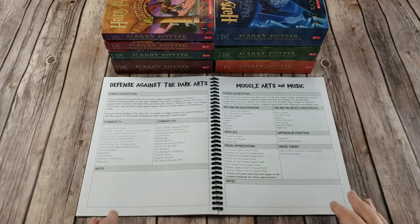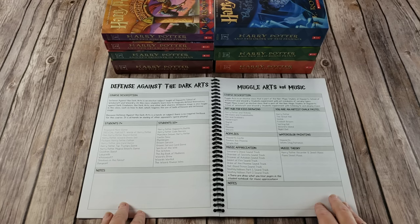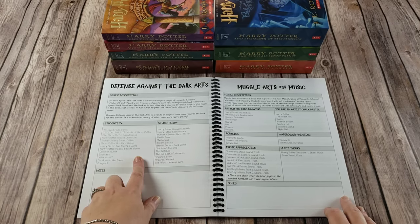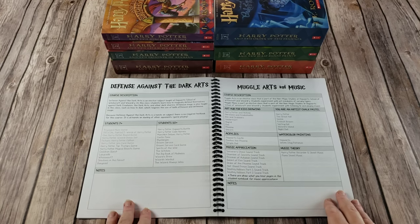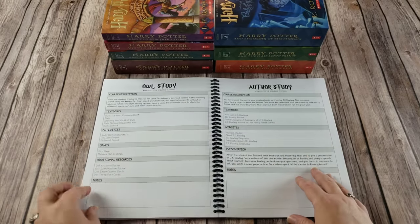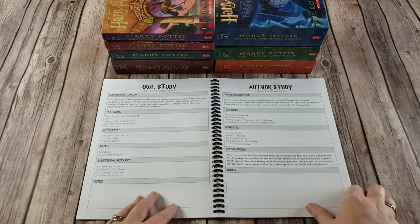There are also four elective courses, and they are meant to be done either on a fun Friday or whenever you find the time for them. Defense Against the Dark Arts is dueling based with games — you'll be playing games against each other for dueling and defending your honor. There are games listed for the seven-plus age and the ten-plus age so that there's something for everybody. You have muggle arts and music, and everything here is linked with 99% of it being free. Then you have an elective owl study and an elective author study.